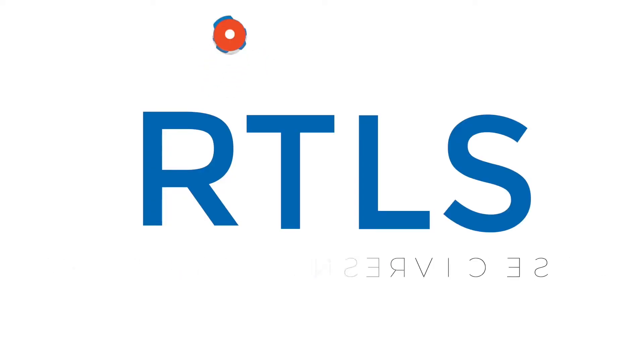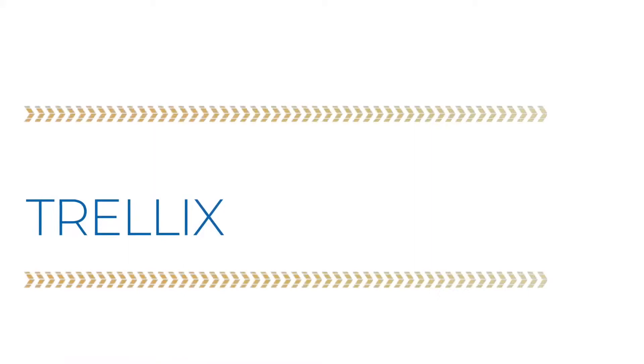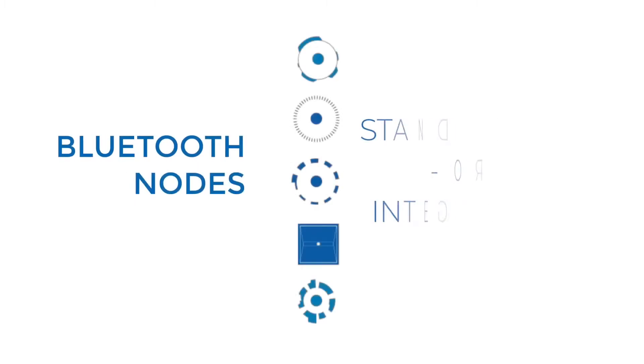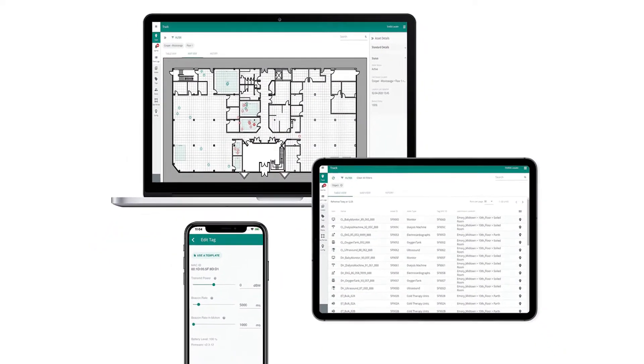Real-time location services is built around one device tracking another and creating a mountain of data. Trellix Locate from Cooper Lighting Solutions not only makes sense of that pile of data, but gives you a set of sensors to collect it and an interface to integrate it all together, so that you can get the answers you're looking for.